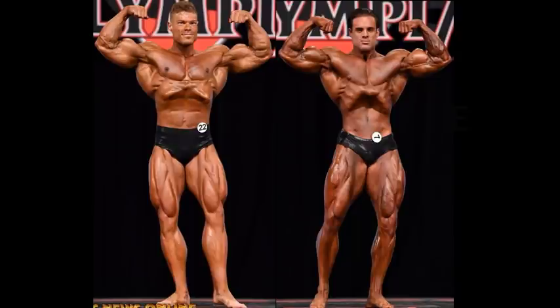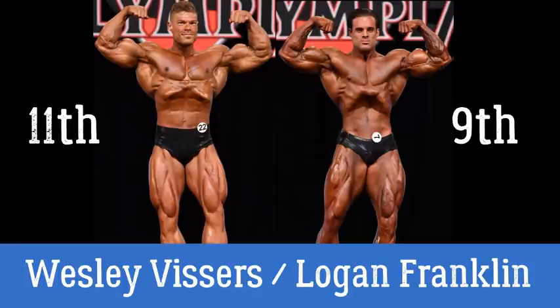Hello everyone, Mark here, Mark's Max Muscle, and today we are setting our sights onto the Men's Classic Physique Division. This is Wesley Vissers and Logan Franklin at the 2020 Mr. Olympia event.